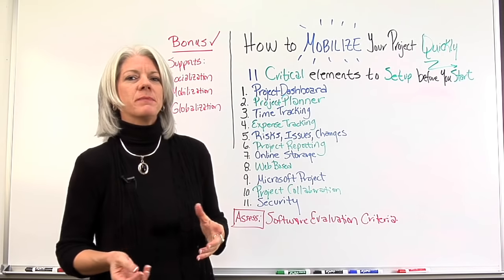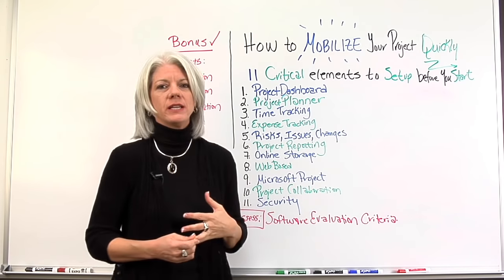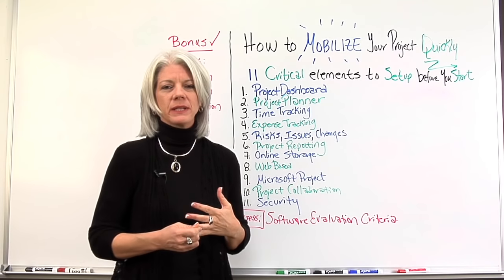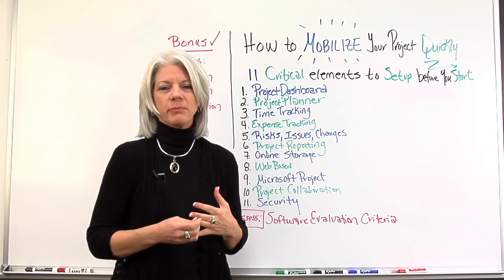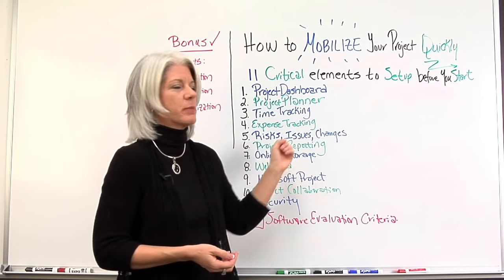Number five: having a mechanism and a process in place to track risk, issues, and changes. Already have the tools and templates in place so that when the project begins, we all know they already begin at the very start of the project.